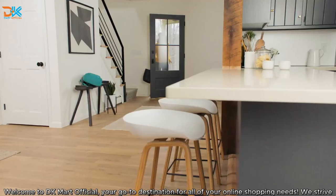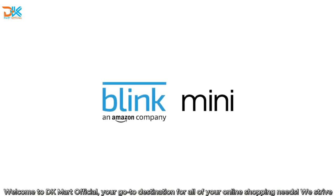MINI makes smart home security simple and affordable. Just Blink and your home.